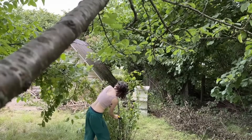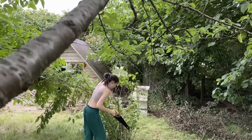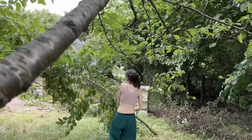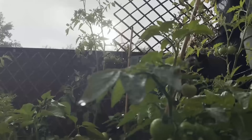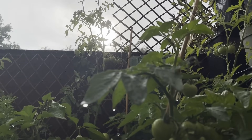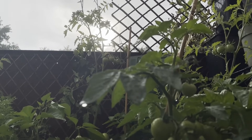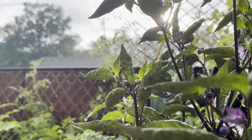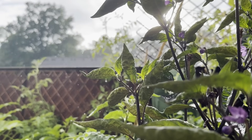I had started a balcony garden in spring. Now it was drowning — the rain just wouldn't stop. I even got a bout of winter depression in the middle of summer.